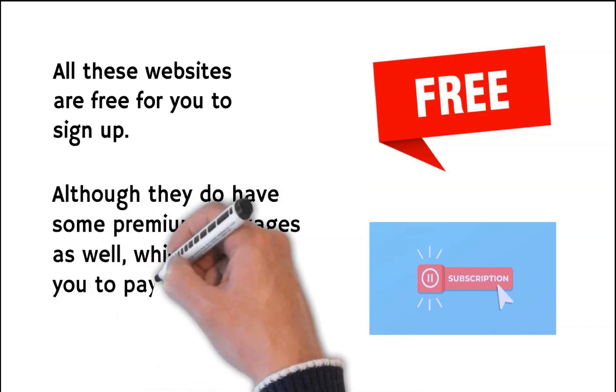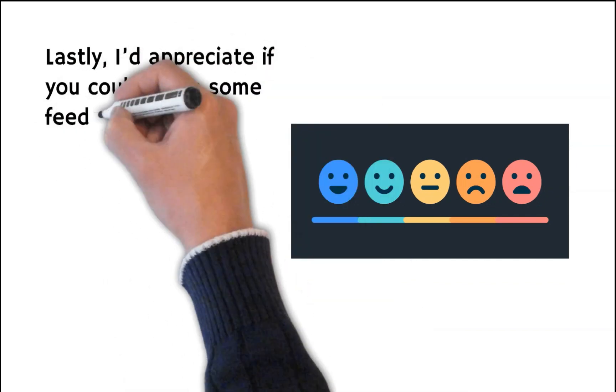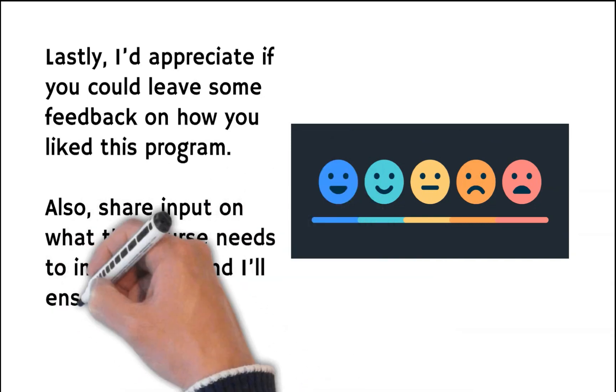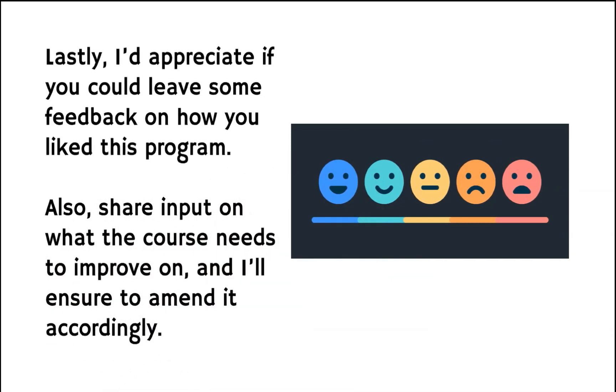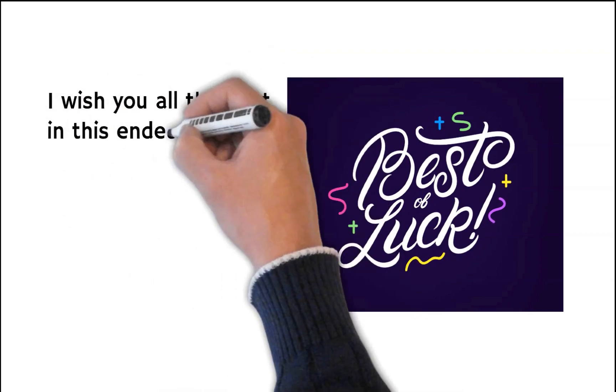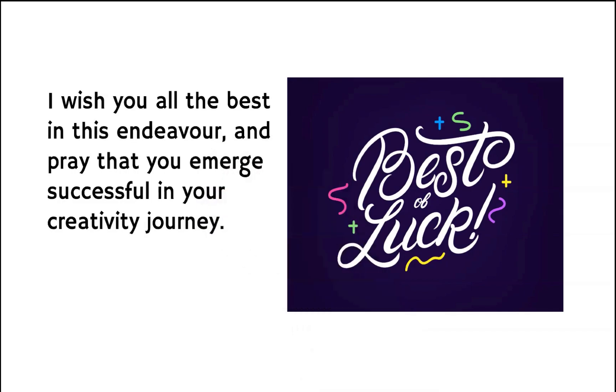Which require you to pay them a subscription fee. Lastly, I'd appreciate if you could leave some feedback on how you liked this program. Also share input on what the course needs to improve on and I'll ensure to amend it accordingly. I wish you all the best in this endeavor and pray that you emerge successful in your creativity journey. Signing off, goodbye!